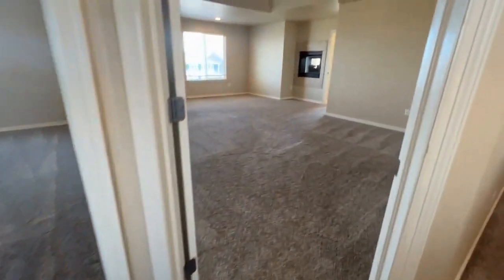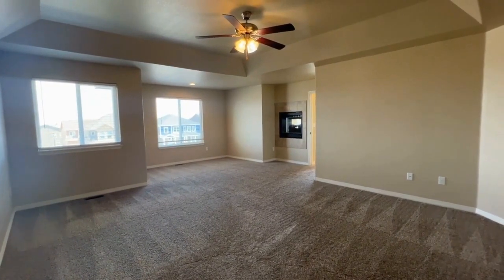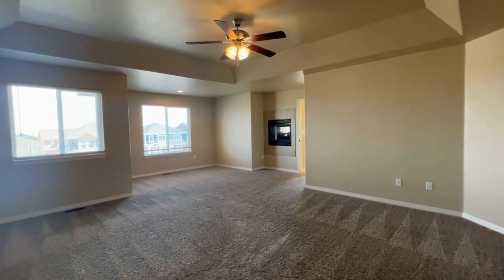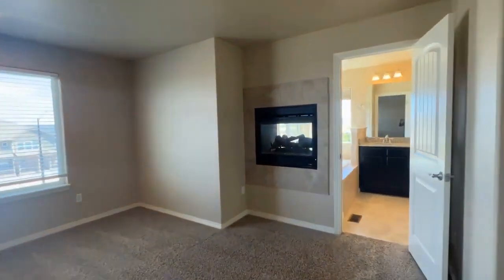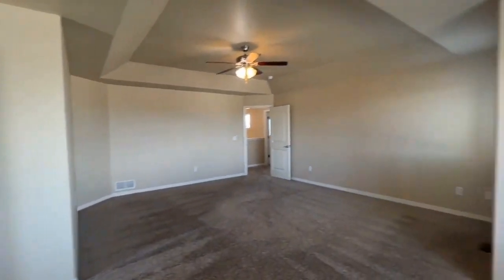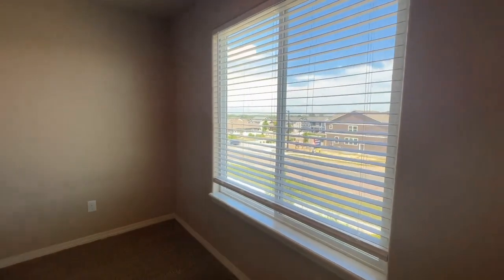Now going to the master bedroom — got a beautiful master suite here. There is actually a double-sided fireplace going from the bathroom to the bedroom. We also have a ceiling fan in this large room. Here's the fireplace. Huge master bedroom with this extra seating area and beautiful mountain views.